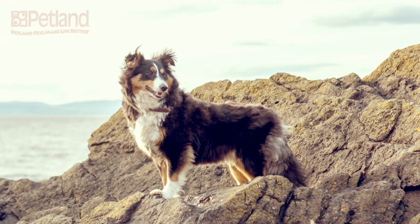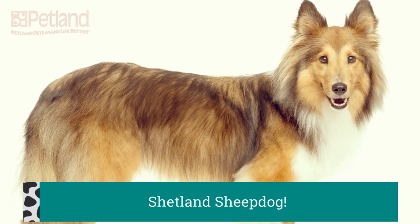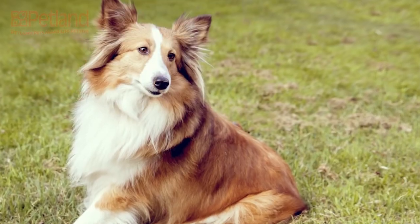The small, active Shetland sheepdog, nicknamed the Sheltie, was once a Scottish farmer's best friend — sounding the alarm when anyone approached the property, barking at birds and other animals to shoo them from the garden, and later keeping flocks of sheep in line.